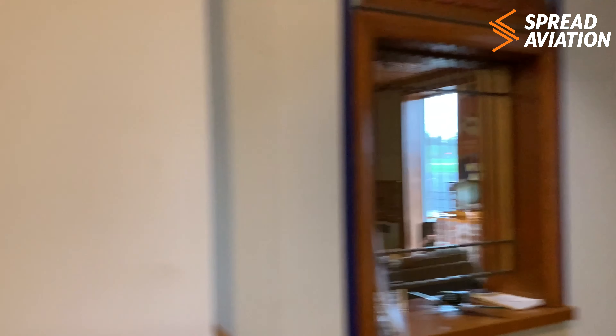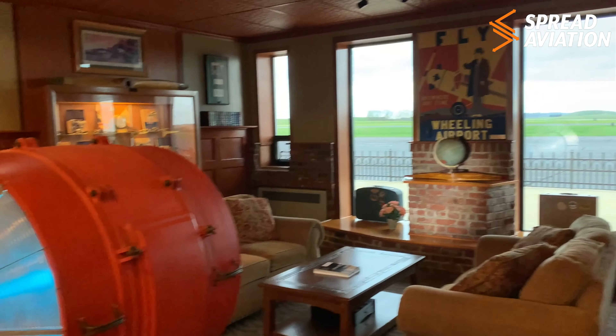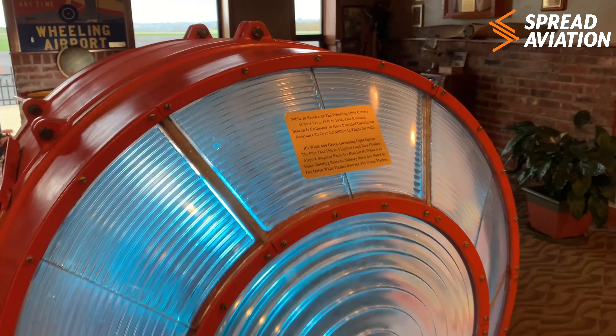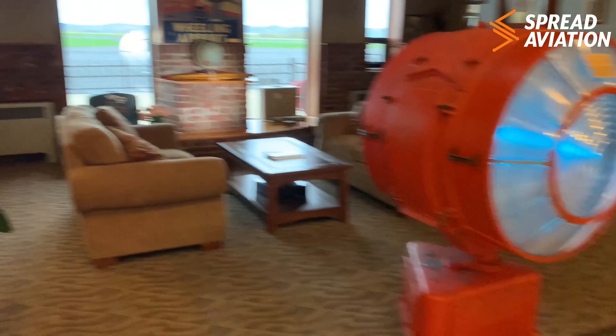Old school ticket window. Mailbox. And I think this beacon — from 46 to 96. Thing is huge. It's awesome.